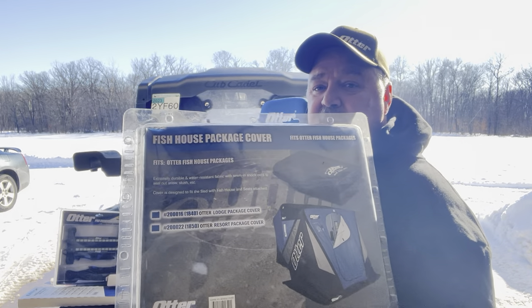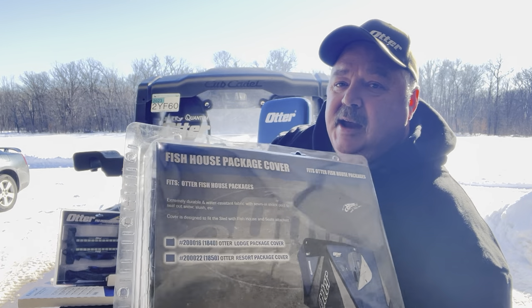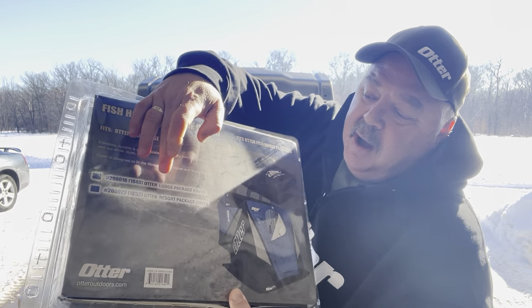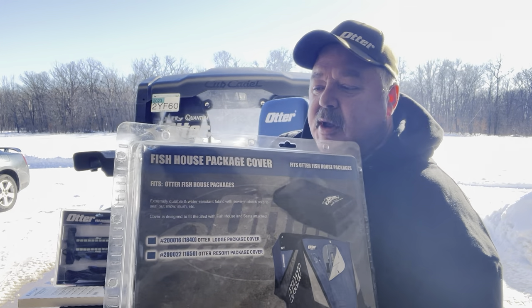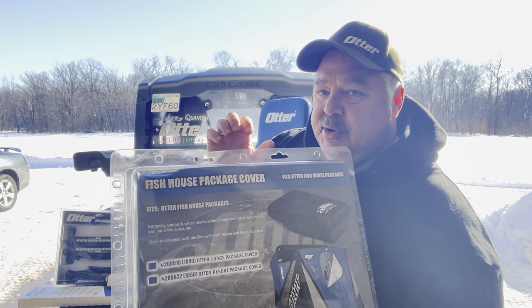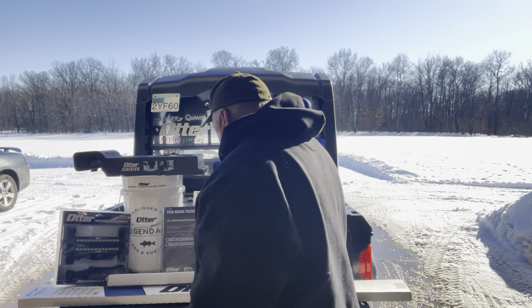Number one: the first thing you're going to want to buy for that ice house is the fish house package cover. Just look for whatever flip-over you bought, whether it's the Lodge or the Resort — it's pretty straightforward. You need one of these; it keeps the snow out and it's your number one thing.